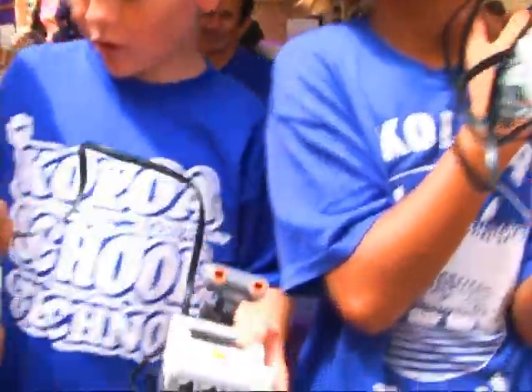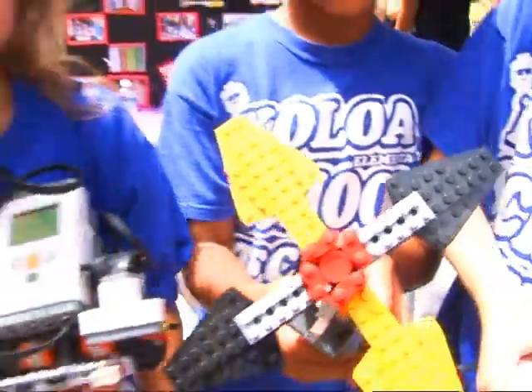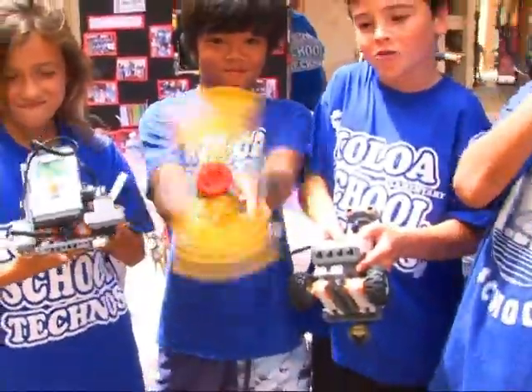We need to take it out — hold it, hold it, hold it — go, go! Don't watch this much. It was crazy.